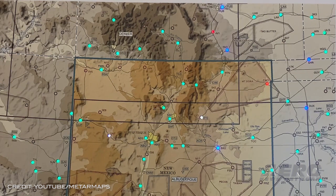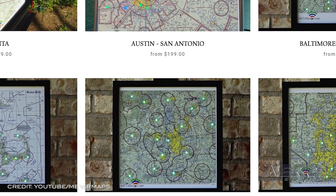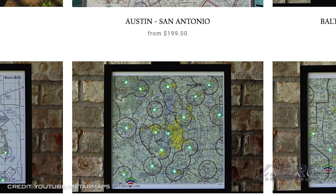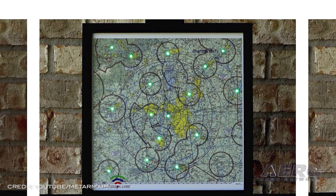Weather information is individually presented for each airport using the four standard FAA flight category colors: Green for VFR, Blue for MVFR, Red for IFR, and Magenta for LIFR.